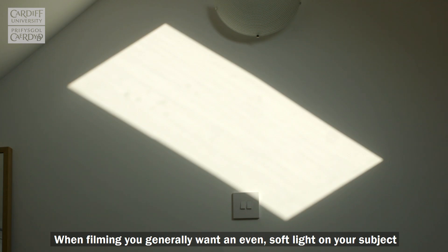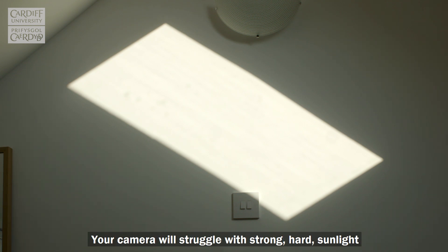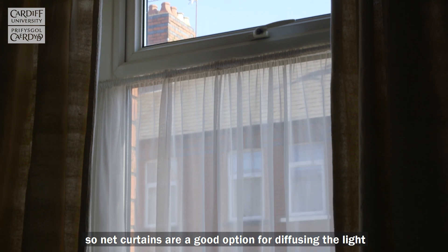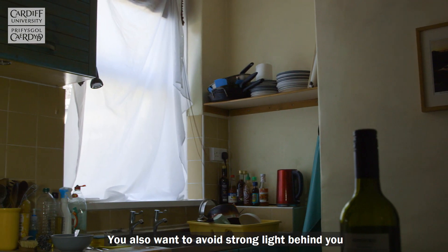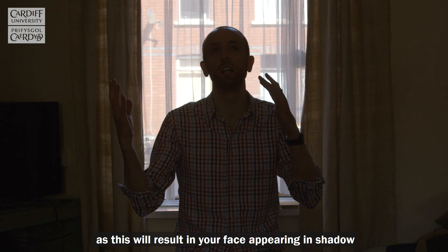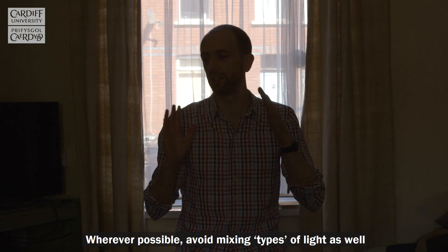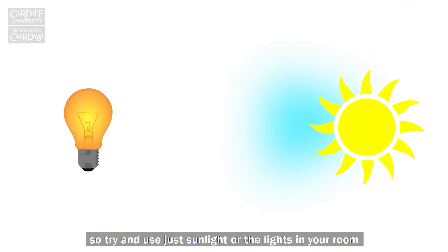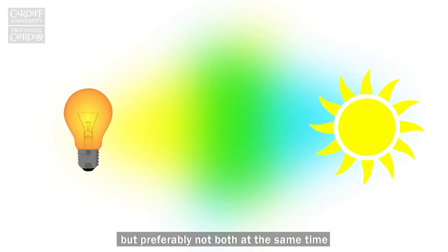When filming you generally want an even soft light on your subject. Your camera will struggle with strong hard sunlight so net curtains are a good option for diffusing the light, or try a shower curtain. You also want to avoid strong light behind you as this will result in your face appearing in shadow. Wherever possible avoid mixing types of light — try and use just sunlight or the lights in your room but preferably not both at the same time.